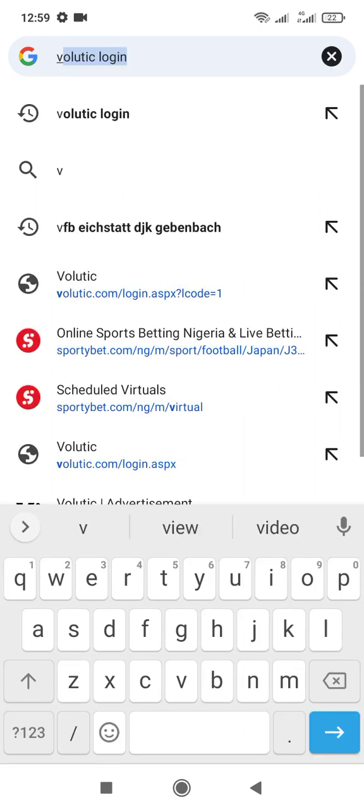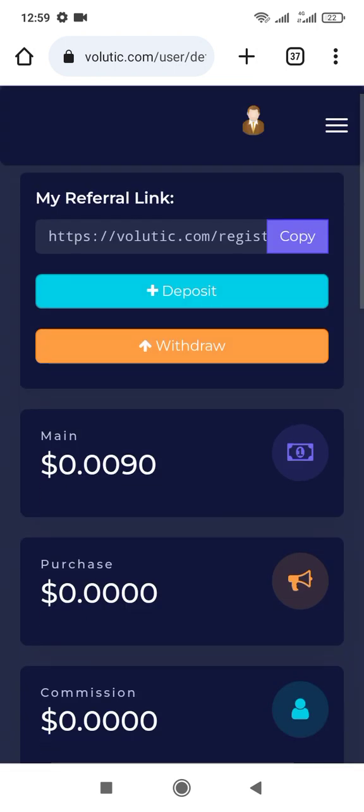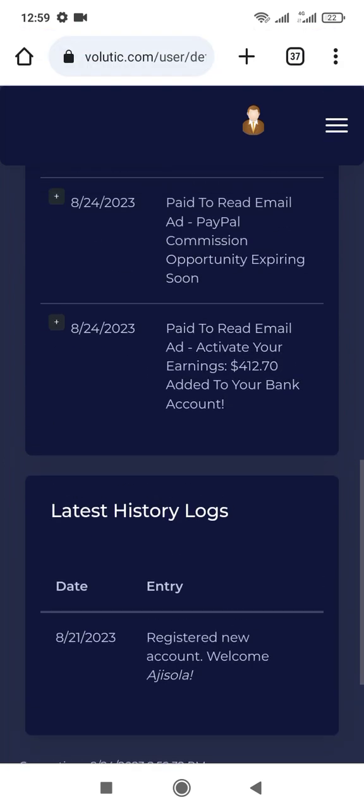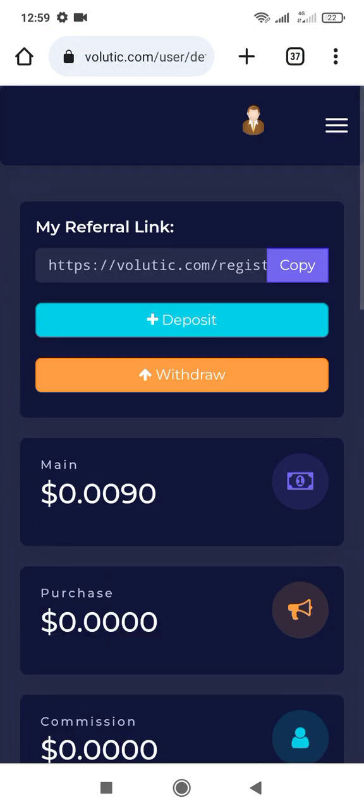Can you see it? I just earned 0.0090 just now from viewing Gmail on this website and it's really paying. You can even check it — my balance changed after viewing Gmail. You can view as many Gmails as possible in a day and earn up to ten dollars.